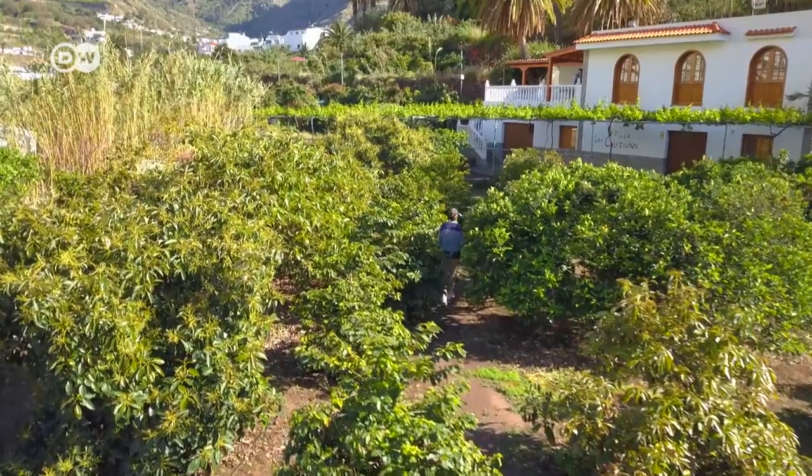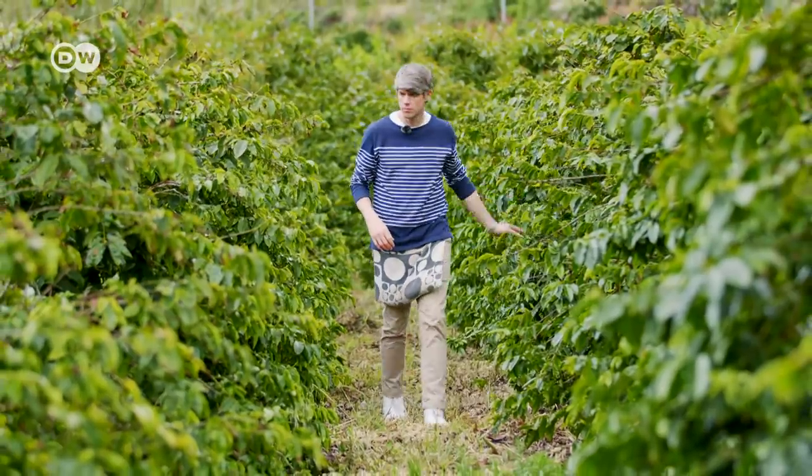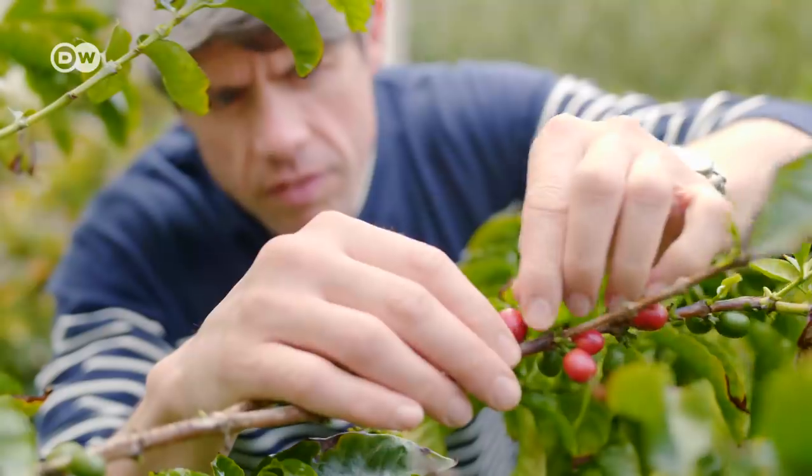The quality of the coffee depends heavily on the soil, the climate, rainfall and temperature fluctuations. All of these factors influence the coffee trees and affect the flavor of what we end up drinking. I'm visiting Los Castaños, a coffee farm with 1,200 plants, one of the largest in the valley.